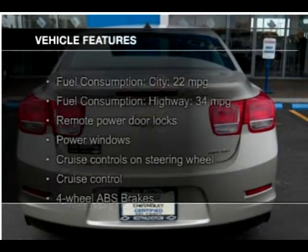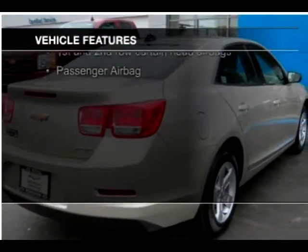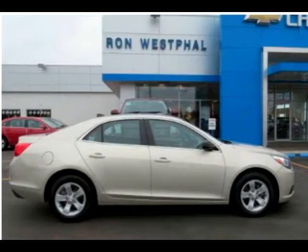With these notable features, you won't want to miss out on the opportunity to own this amazing ride. Keyless entry, power door locks, power windows, cruise control, Bluetooth wireless, an AM-FM stereo with a CD player, and satellite radio.